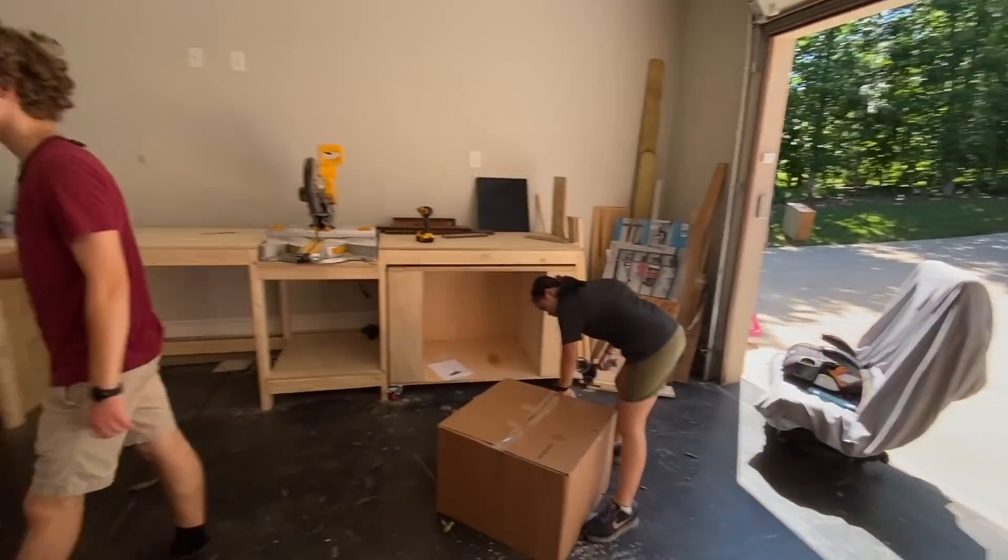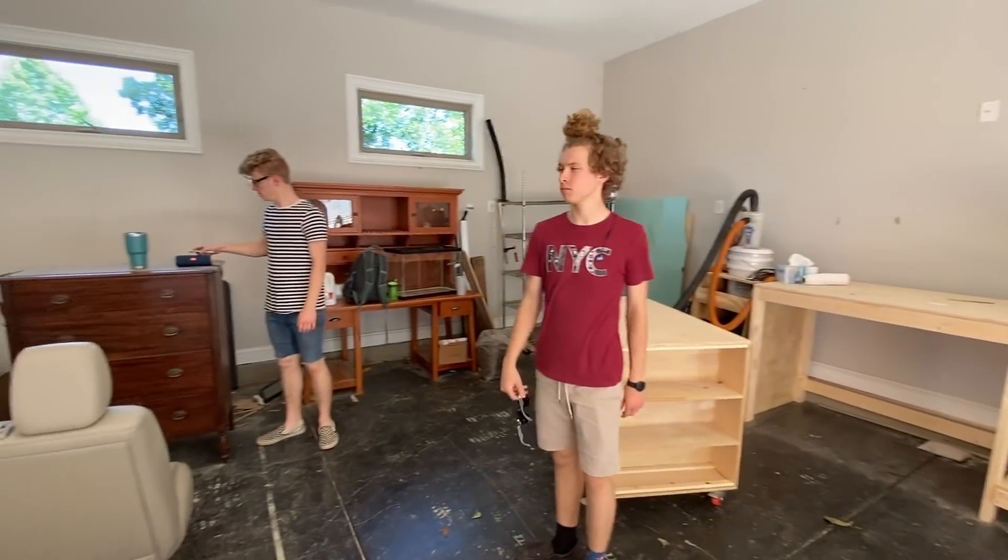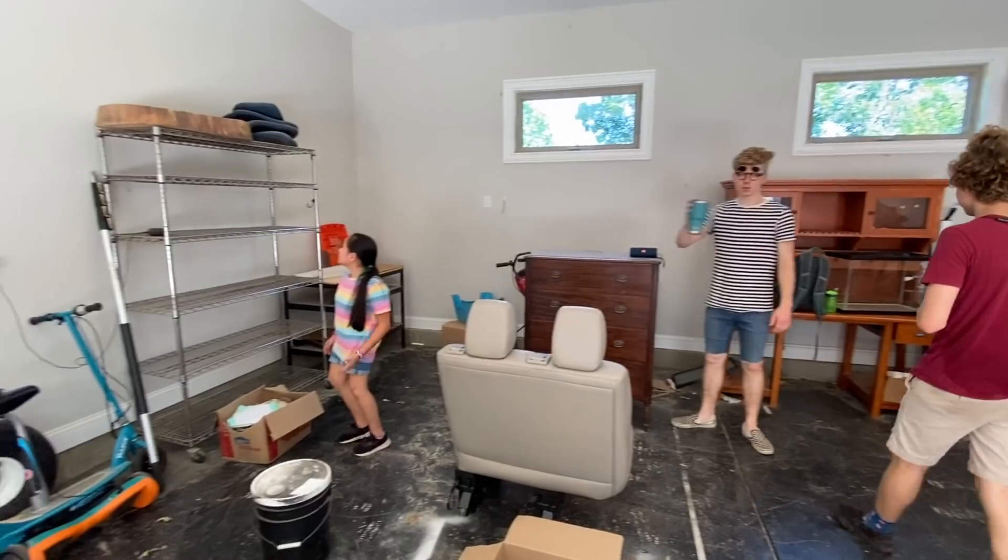We're back at the house again — it's round two. Trying to get the rest of the random stuff that's in here, workbench and whatnot. It's kind of a little overwhelming, but we're just going to keep chipping away at it. It's a lot to do.